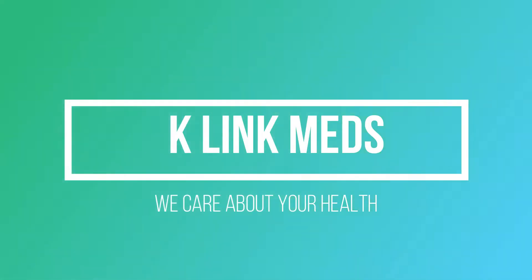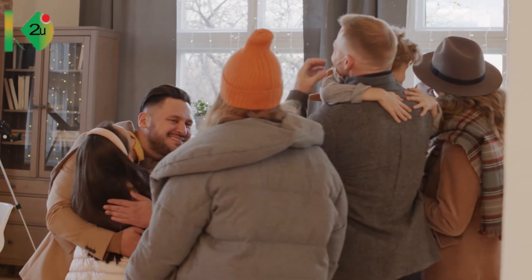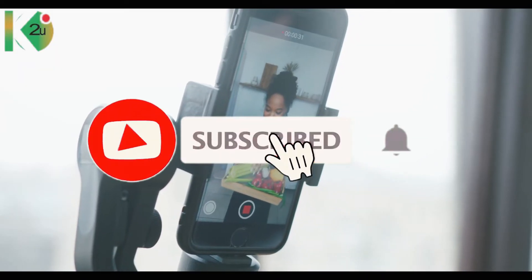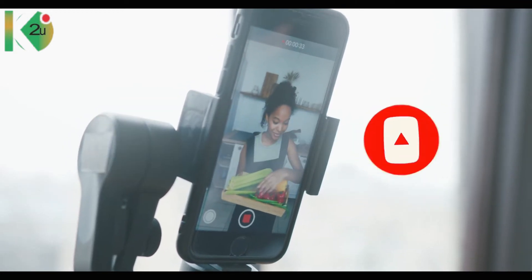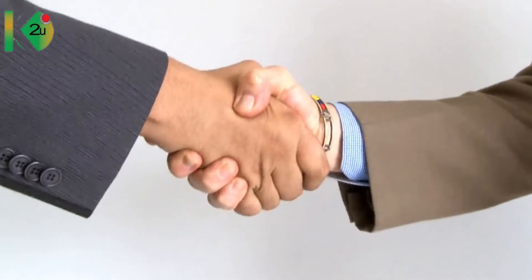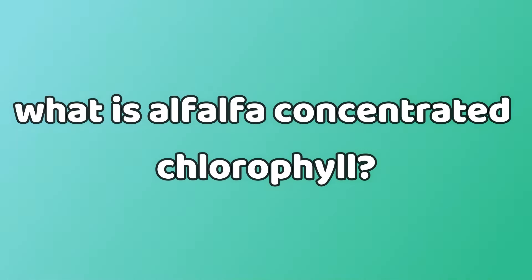Hey everybody, welcome back to Kaling Med, where we care about your health. In today's video we are going to be talking about alpha-alpha concentrated chlorophyll. Before we get into this video, please don't forget to like, share, comment what you have learned, and subscribe to help the channel grow. Stick till the end of the video for recommendations on who can use this medicine to improve their health, as health is wealth and we've got you covered.